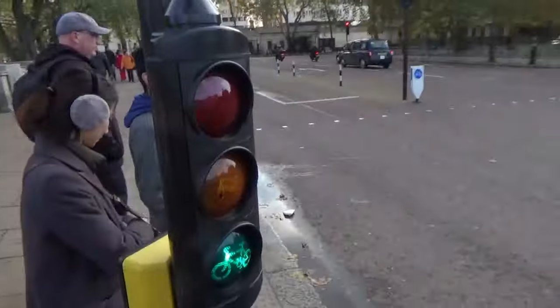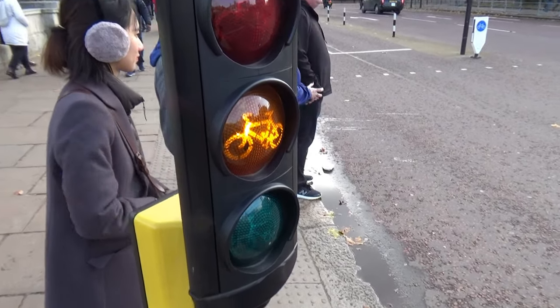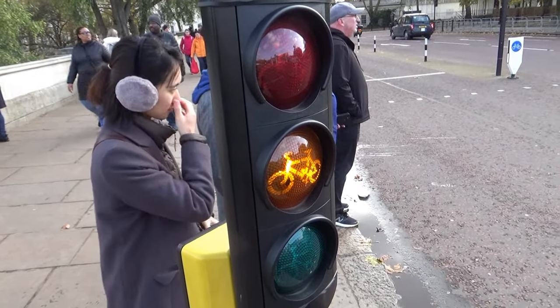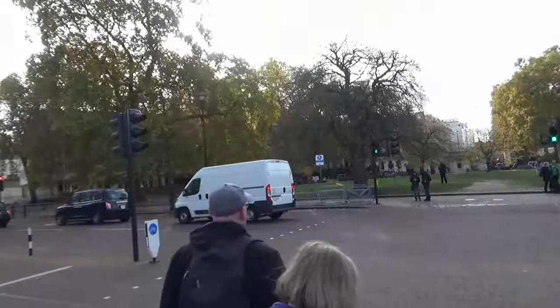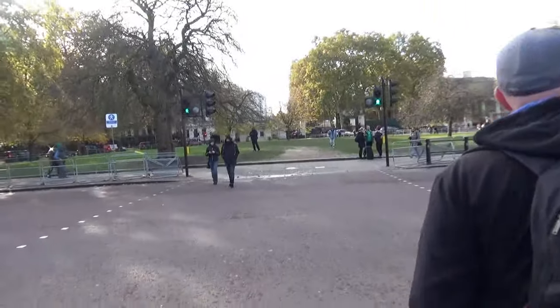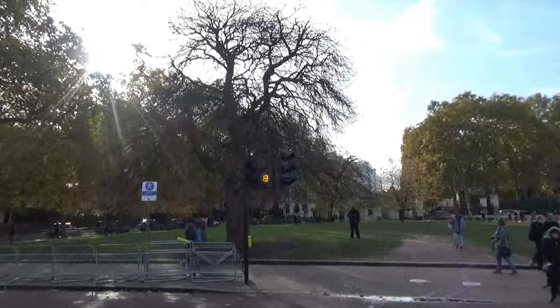Some modern Telent traffic lights. They've got these little things on here for the bicycles. These are all LED, with a little countdown timer on.